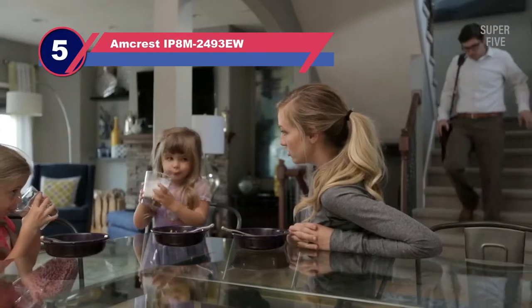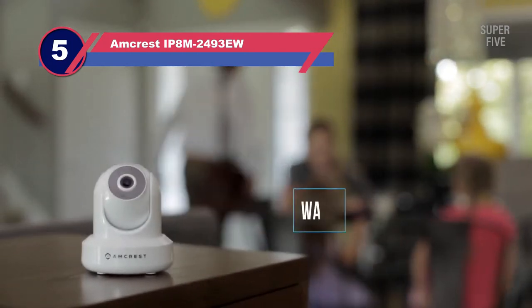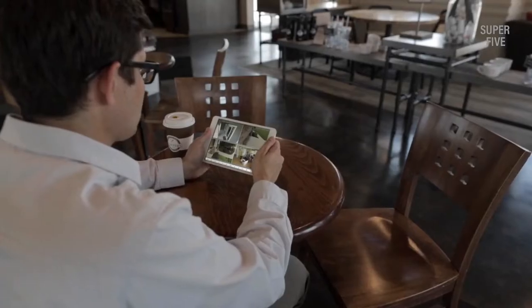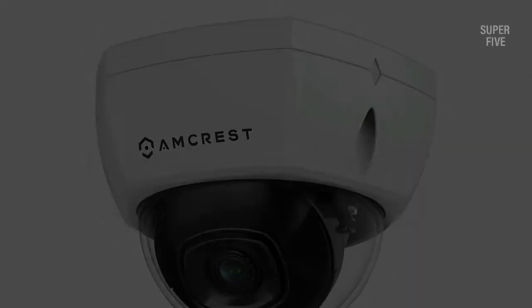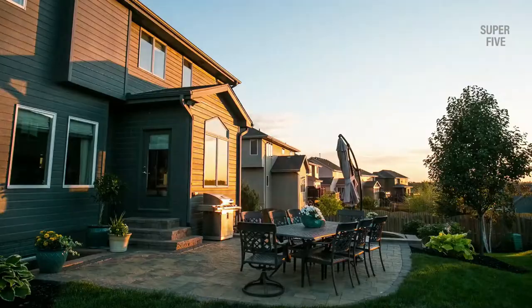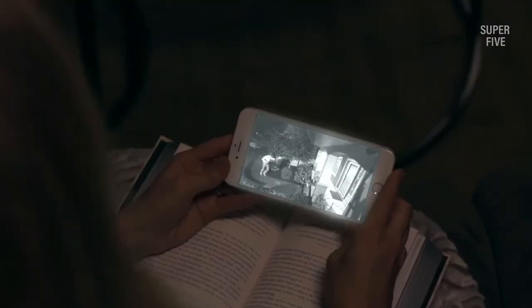Number 5: Amcrest IP8M2493EW 4K PTZ Camera. Cover more ground for the safety of what matters to you with the Amcrest 4K Outdoor PoE IP Camera. Designed to offer ultra-high-quality 4K images, it features 8MP and a 3840x2160 resolution, so you can expect to get a clear view of every captured image and video. Another advantage is the latest Sony IMX274 Starvis image sensor and Ambarella S3LM chipset, which support the ultra-HD resolution, further assuring you of capturing high-quality images.